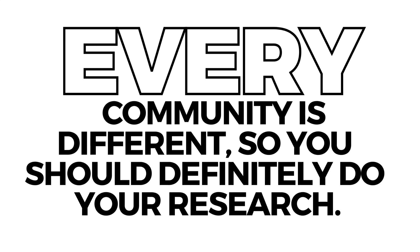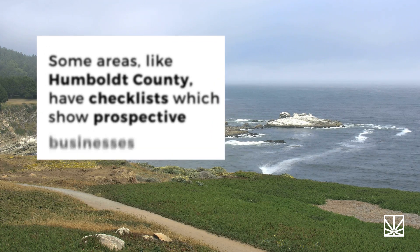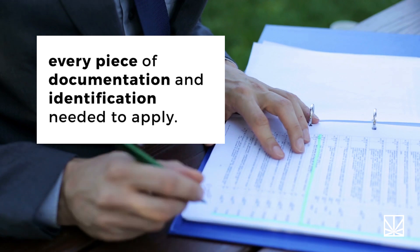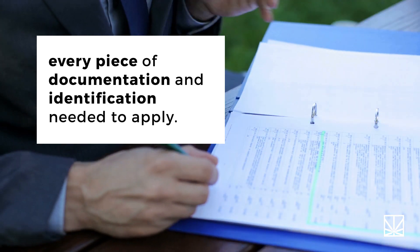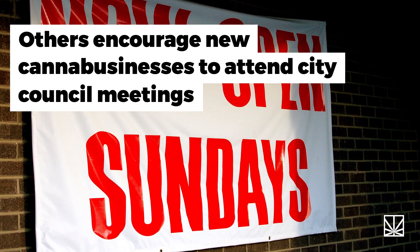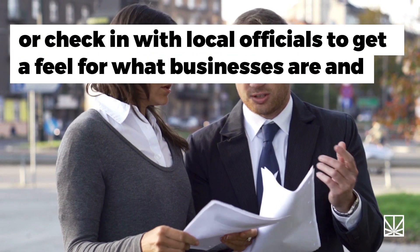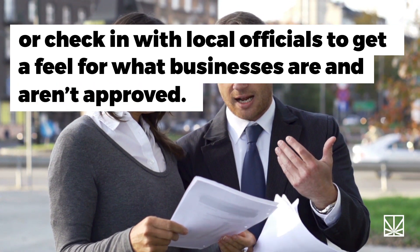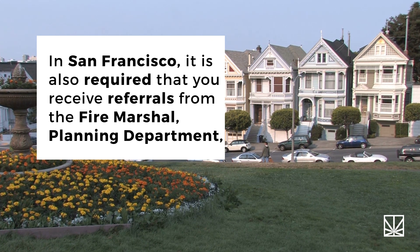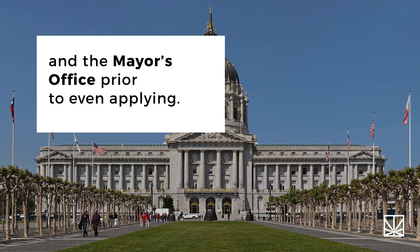Every community is different, so you should definitely do your research. Some areas, like Humboldt County, have checklists which show prospective businesses every piece of documentation and identification needed to apply. Others encourage new canna-businesses to attend city council meetings or check in with local officials to get a feel for what businesses are and aren't approved. In San Francisco, it is also required that you receive referrals from the fire marshal, planning department, and the mayor's office prior to even applying.